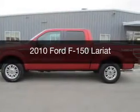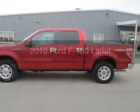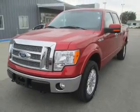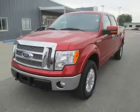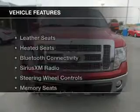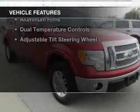This is a used 2010 Ford F-150. It's powered by 4-wheel drive, a 5.4 liter 8-cylinder engine, and a 6-speed automatic transmission. The features include leather seats,